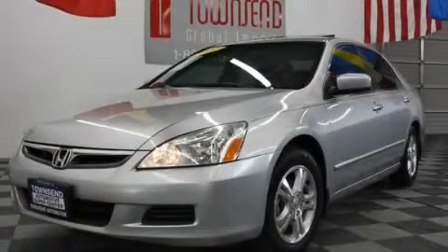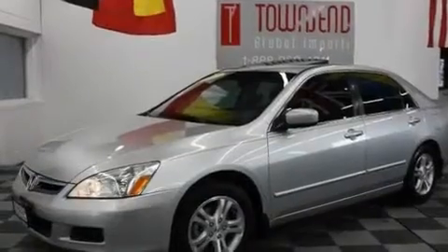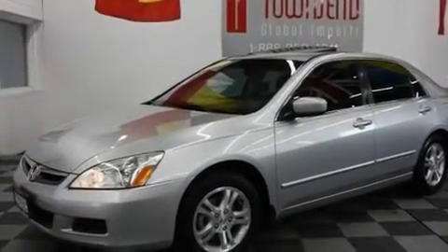This is a 2007 Honda Accord. It has a 2.4-liter four-cylinder engine and an automatic transmission.